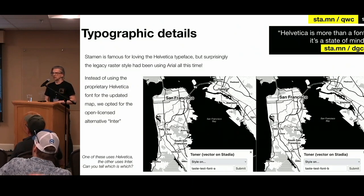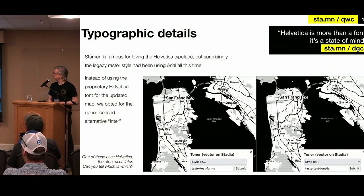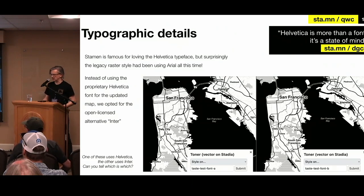For Toner as well, it's a little bit easier to make a vectorized version — it's a very hard black and white, very crisp looking map. It looks great in vectors, although dealing with the weird halftone patterns are a little bit iffy. The typography is very prominent on something like Toner. Our founder famously loves Helvetica to the point it's kind of a joke and then it becomes serious again. We found out the old map wasn't actually using Helvetica — to our shock, it was actually using Arial all this time. So we're like, okay good, we can finally make it Helvetica. But Helvetica is not an open source font anyway — why are we doing all this open data stuff and using a non-open-source font? We ended up using Inter.